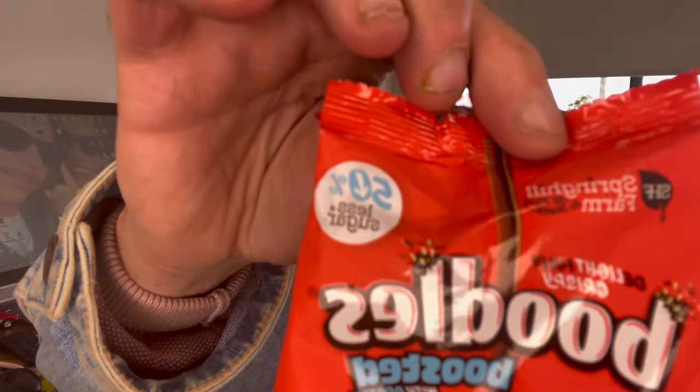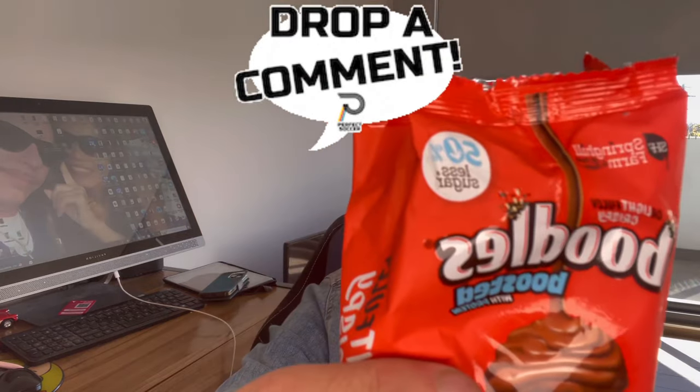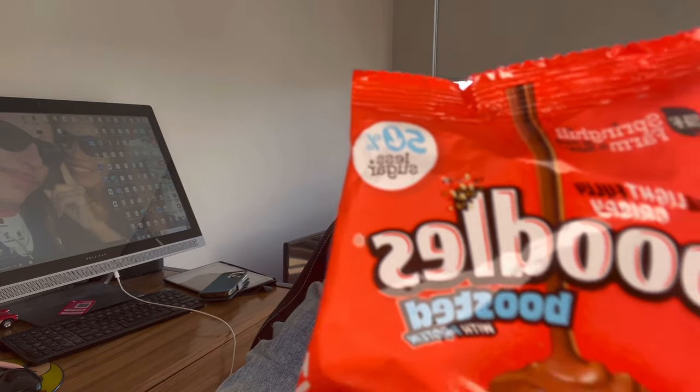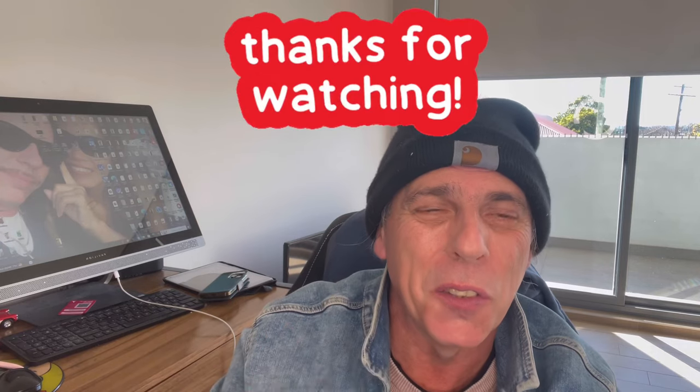These are made by Spring Hill Farm, and that's 50% less sugar. I hope you found this a bit interesting — if you did, drop a comment, give us a big thumbs up, and maybe subscribe. It's Friday here, so have a lovely weekend everyone. See you soon, bye bye, ciao.